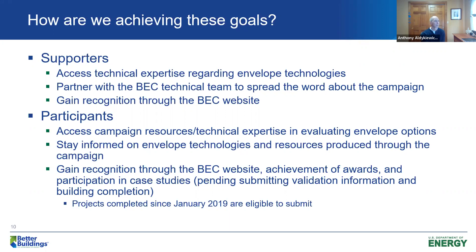Just a quick note: if there's a project that's been completed since January of 2019 and you feel the improvements made are worth recognition, you can register and submit your project to the campaign. It's not too late to do that.